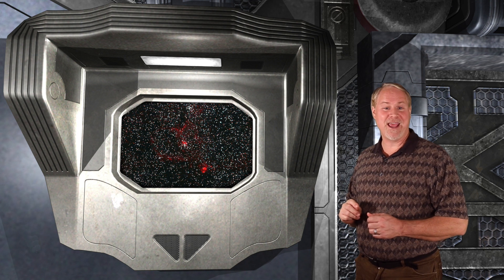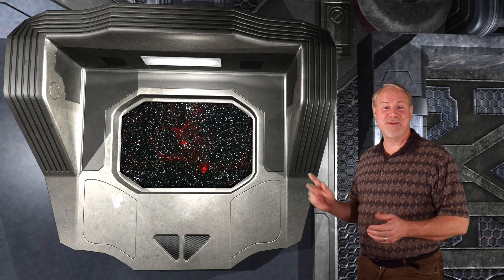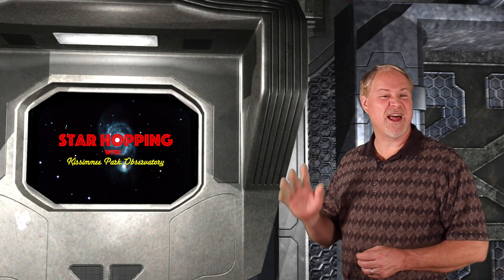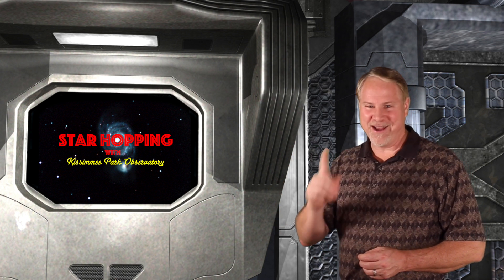This image of the heart, taken at KPO, definitely could use a little more exposure, but you can see the basic shape of the Heart Nebula. After this break, we'll search out a nice open cluster a little farther down in the body of Perseus.